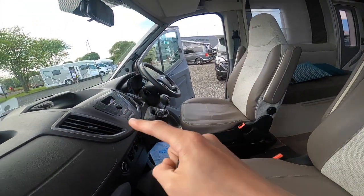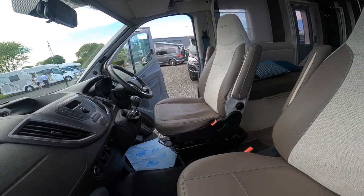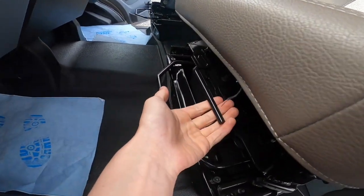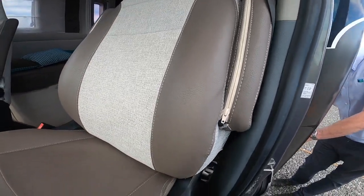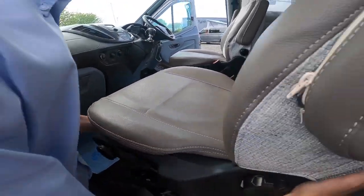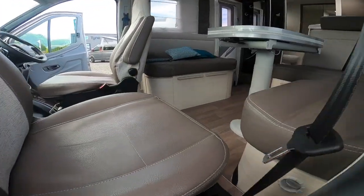Your engine battery is underneath the driver's seat and your leisure battery is underneath the passenger seat. To spin the seat, use this half bar. If it gets stuck, just pull the seat forward and then turn the seat round into the rear of the motorhome.